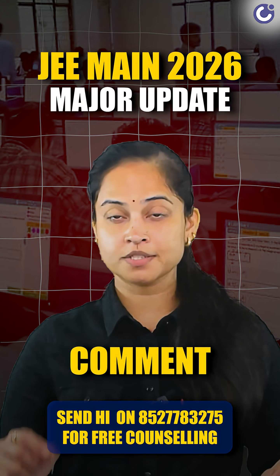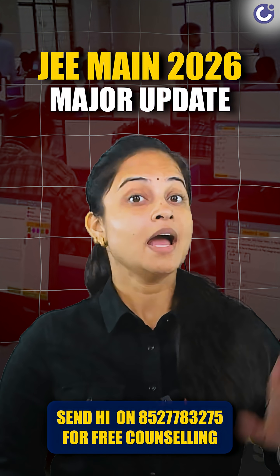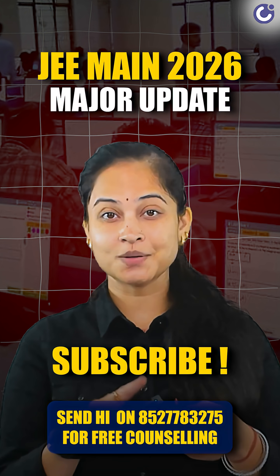Drop your thoughts in the comments. Do you think the virtual calculator will help or hurt performance? And don't forget to subscribe for more exam tips and updates. See you in the next video.